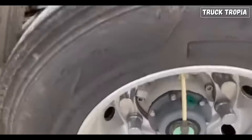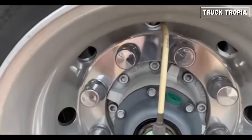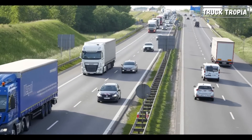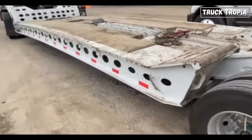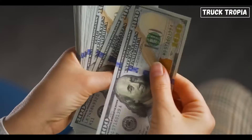Have you ever been on the highway, cruising past a big rig, and noticed those strange little capsules hanging off the truck's wheels? If you're like most of us, you probably wondered what they were for, then forgot all about it. But what if I told you these mysterious attachments are a key innovation in modern trucking, keeping drivers safer and saving thousands of dollars?